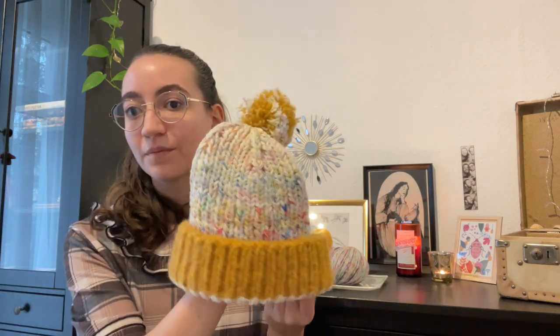Another thing I made out of the same yarn — the same scraps left over after knitting the sweater — is this hat. It's the Puffy Poof hat by Jessie Made Design. I'll link and write down everything I show in the description box below if you're interested.